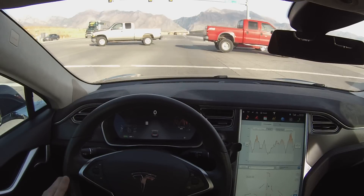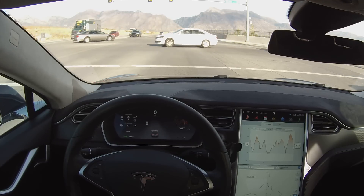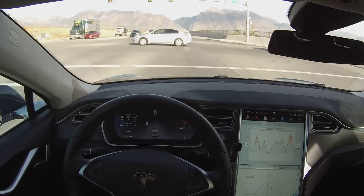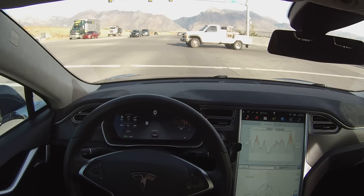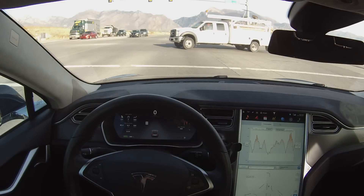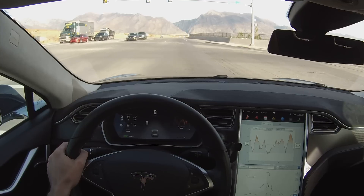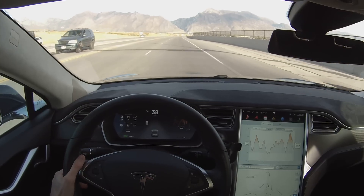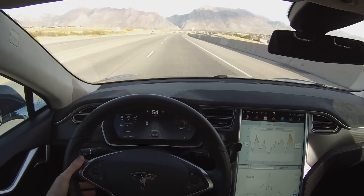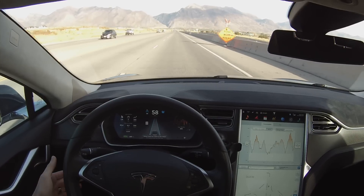I don't have any route popped in right now. As soon as this light goes green I'll go ahead and enable the autopilot functionality. As you can see, it's picked up the lanes. The display is showing I've got two lanes available, and if I do a double pull on the stock, autopilot takes over.